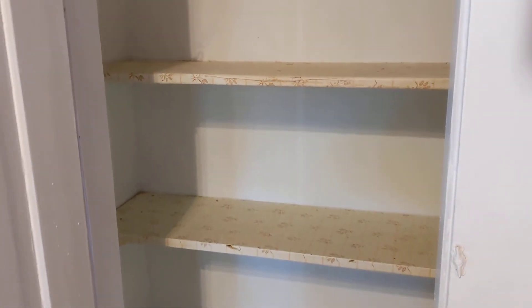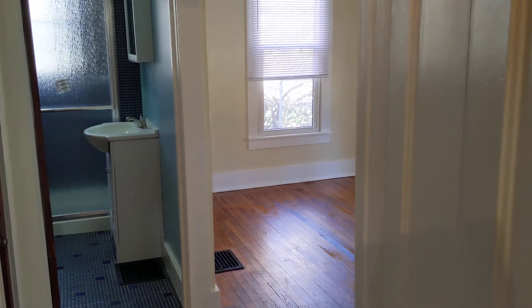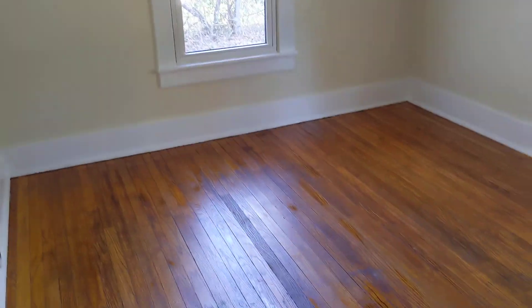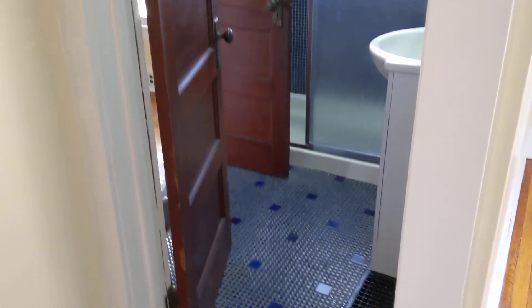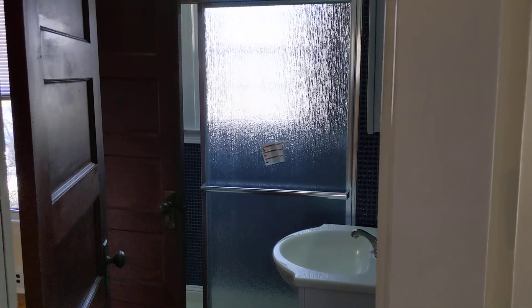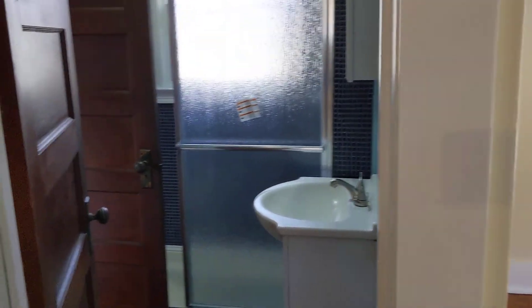This is one of the bedrooms — a nice size bedroom with the floors redone. Here is a bathroom where they redid the shower and the bath. Pretty nice size closet here in this bedroom — definitely a walk-in with rod and shelves on both sides.